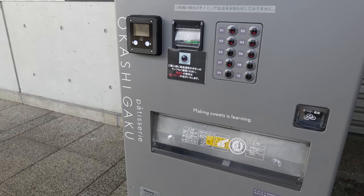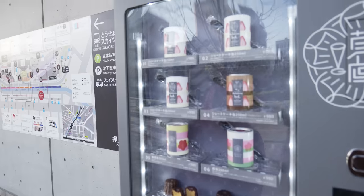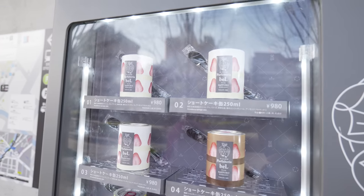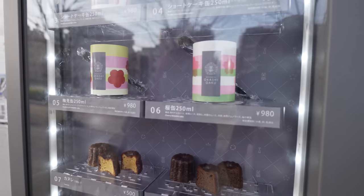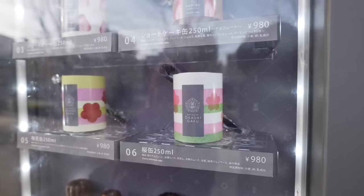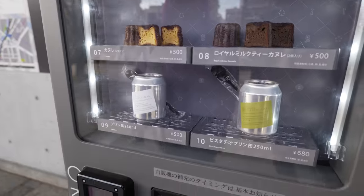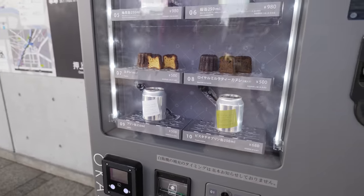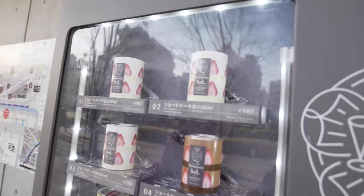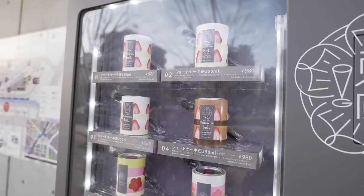Here's the machine. It's Okashigaku — making sweets is learning. There's a bunch of different flavors ranging from strawberry sponge cake to strawberry chocolate, raspberry pistachio. There's even a time-limited cherry blossom cake, some cute little mini cakes called Canelli's, and a couple of puddings here as well. So I think we're going to get the strawberry sponge cake — there's like three of them, so it must be the main flavor.